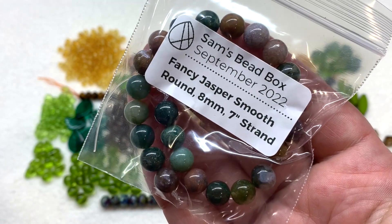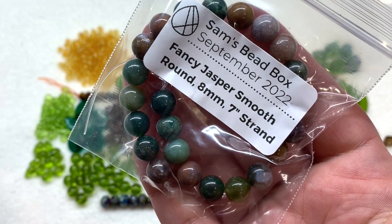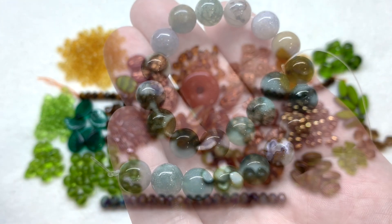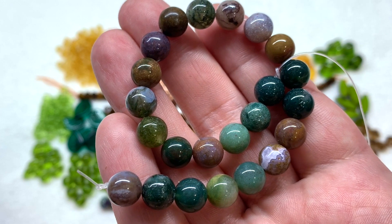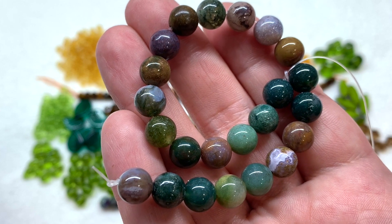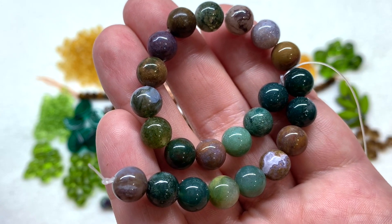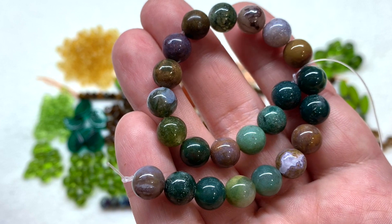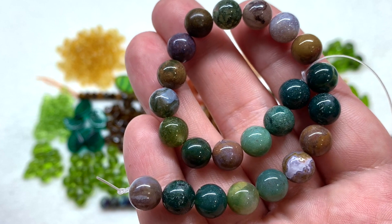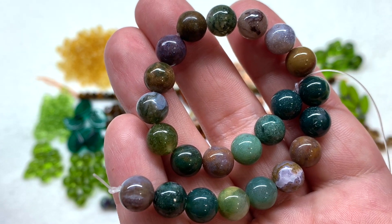We also have another stone selection - fancy jasper smooth rounds at eight millimeters on a seven inch strand. This is a perfect selection for this theme because you have different shades of green that show up in this jasper, along with neutrals in various tones, and sometimes even a little bit of reddish brown and even a little bit of mauve. Really interesting varieties of colors popping up in this particular stone, all a little bit different but coordinating so well with everything else.